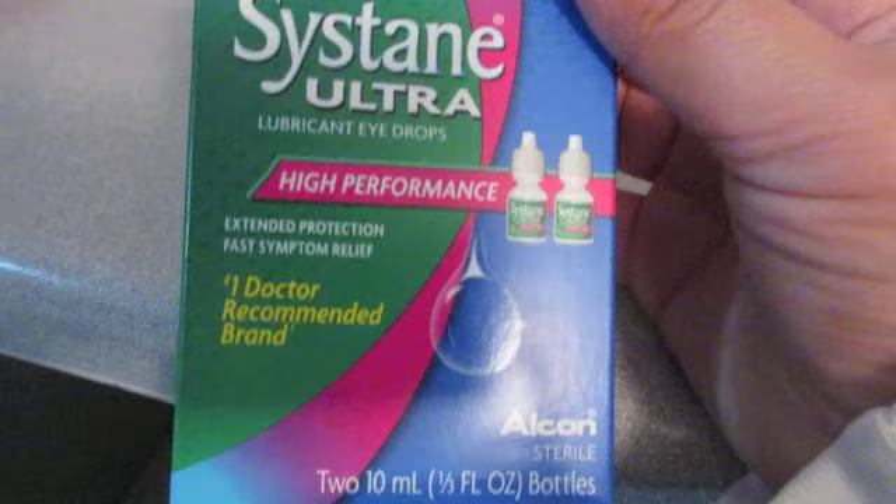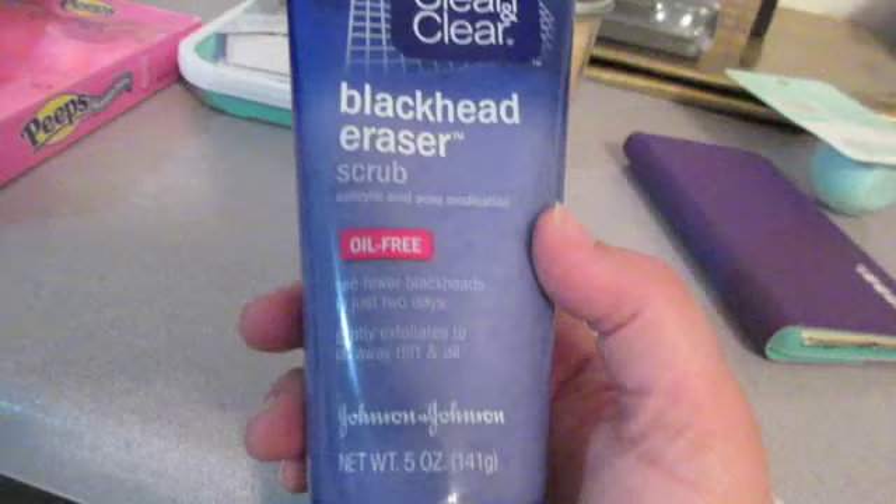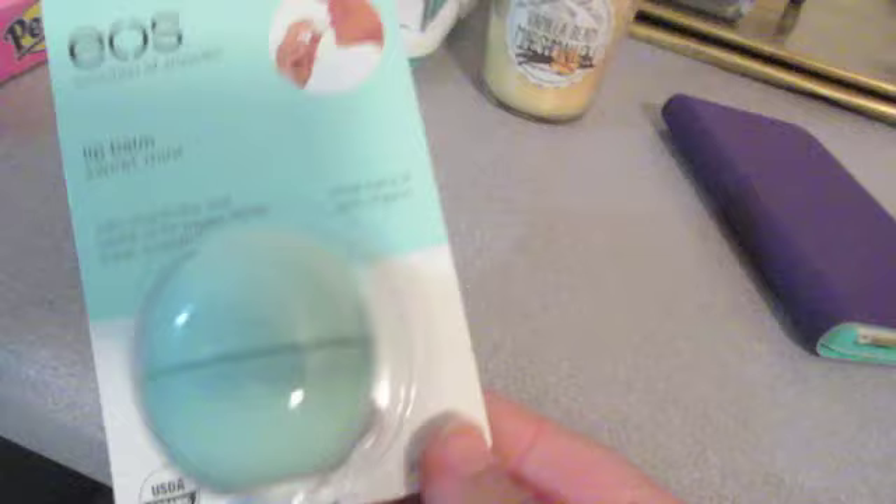I bought this twin pack of Systane Ultra. These are expensive, but they are the best eye drops ever. I'm going to try to hurry because my camera is now blinking dead. This is the best facial wash you've ever tried. If you have not tried this and you have problems with your face, definitely check this out. Another one of my favorite things that I just wanted to stock up on were the Lip Balms Sweet Mint. This is my favorite.